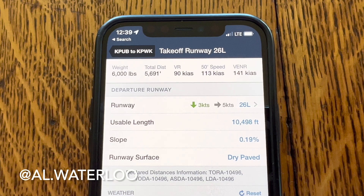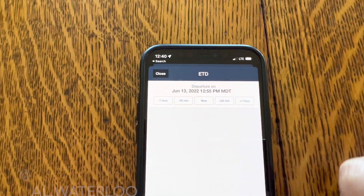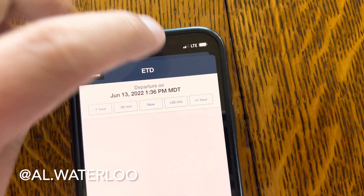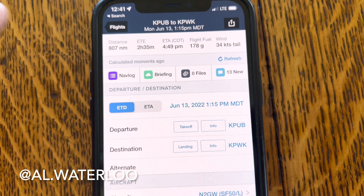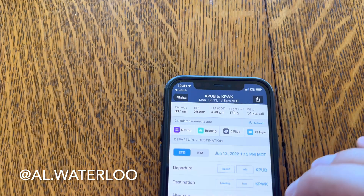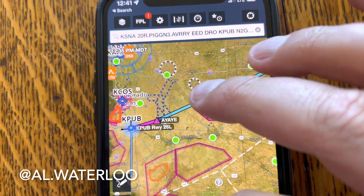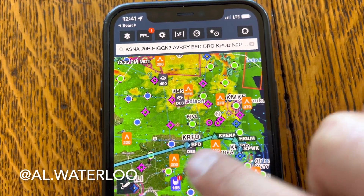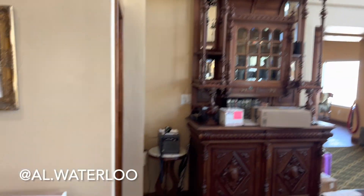Those are the real live numbers here at Flower Aviation in Pueblo, Colorado. Quick synoptic for the route: from Pueblo to Palwaukee, departing around 1:15, it's two hours and 35 minutes of flight time covering 807 miles, using 178 gallons of fuel. Sending that to the map, as we get from central Nebraska into the Plains going into Chicago Executive, we'll play around with the weather radar — should be a lot of fun.